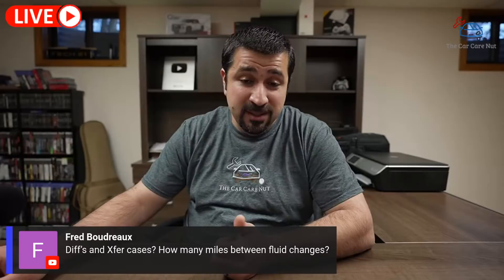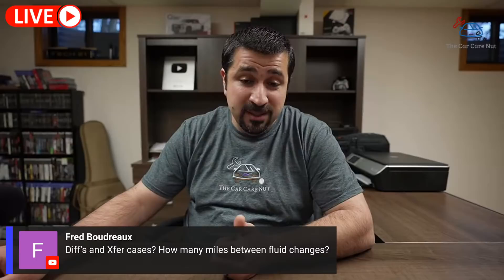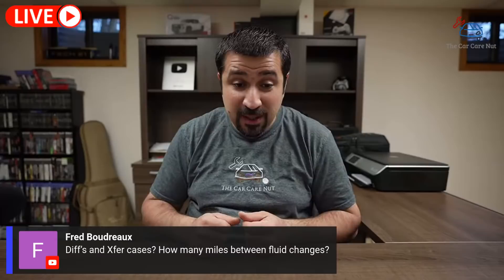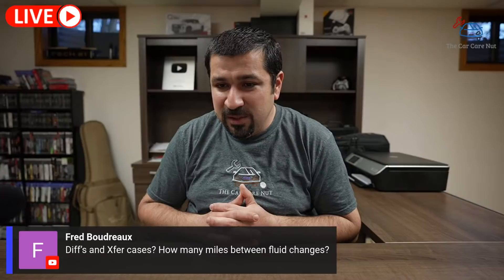Fred asks about differential and transfer case fluid change intervals. The first replacement is at 30,000 miles. The second replacement can be anywhere from 30,000 to 60,000 miles after that. The first replacement is particularly important to do at 30,000 miles.